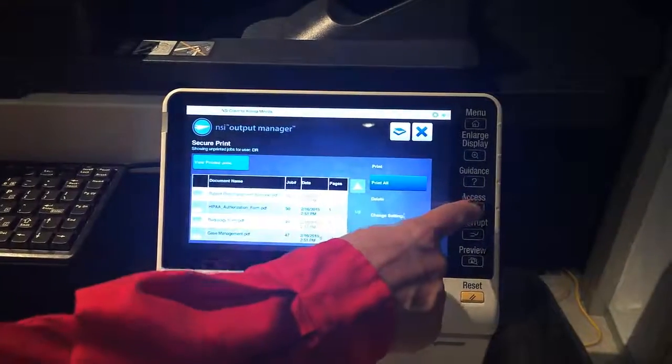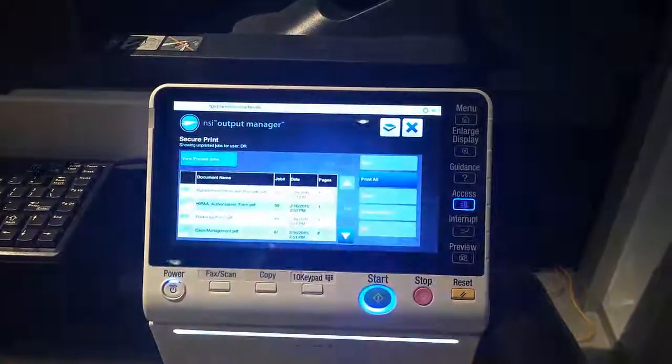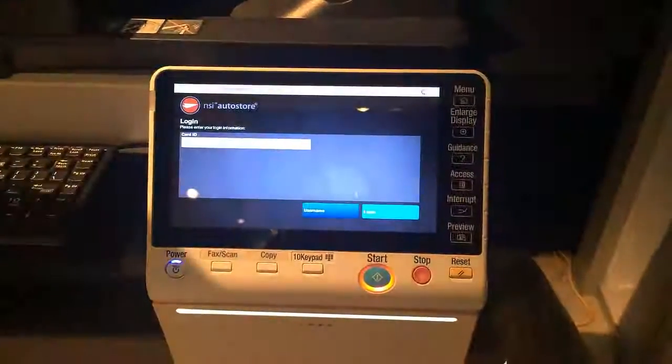When they're done, they simply tap their badge or log out by hitting the Access button. Thank you very much for watching this video.